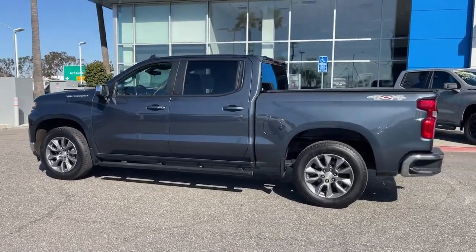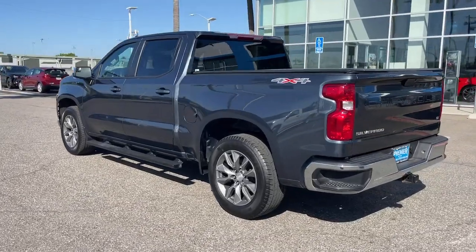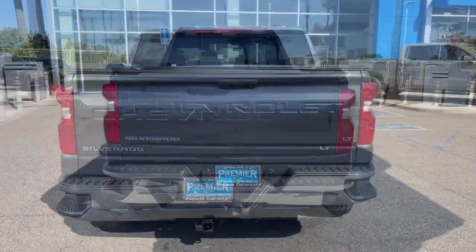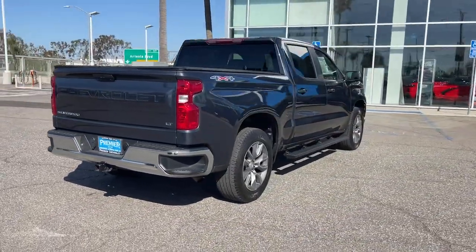These are just some of the great options this vehicle comes with: heated steering wheel, Apple CarPlay and/or Android Auto, heated driver's seat, turbocharged engine, keyless entry, backup camera.